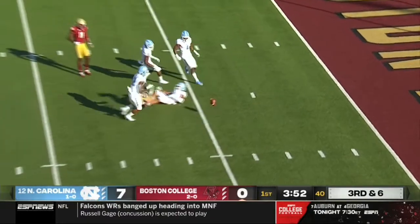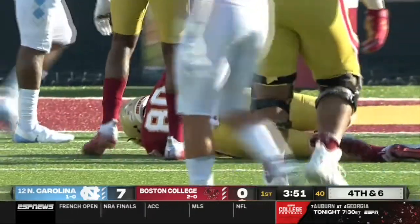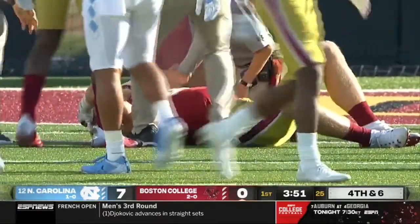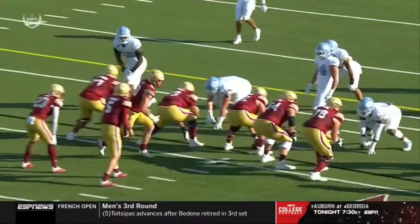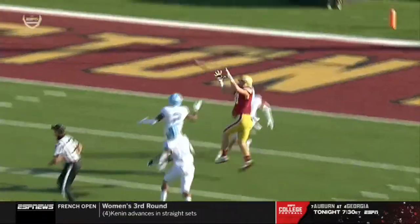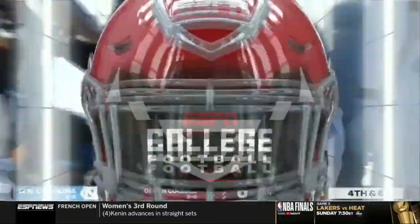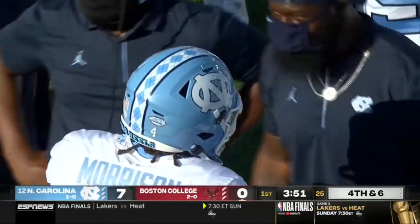Third down and six — here comes some pressure. Jerkovic lofts it incomplete after the big hit on Hunter Long. That was Trey Morrison coming in on the All-American candidate Hunter Long, and he is in pain on the turf. That is BC's best offensive weapon right now that the trainers are running out to see. Long releases downfield and the ball is thrown into traffic — he goes up, tries to make a play for his quarterback, and Trey Morrison delivers a big shot right to the midsection of the big Hunter Long. Hope he's okay.